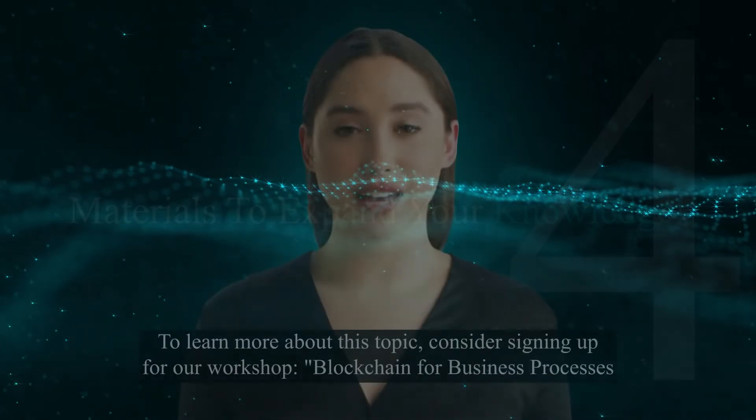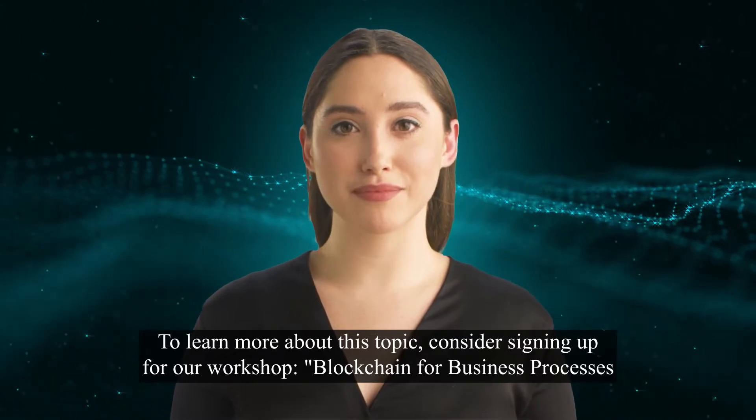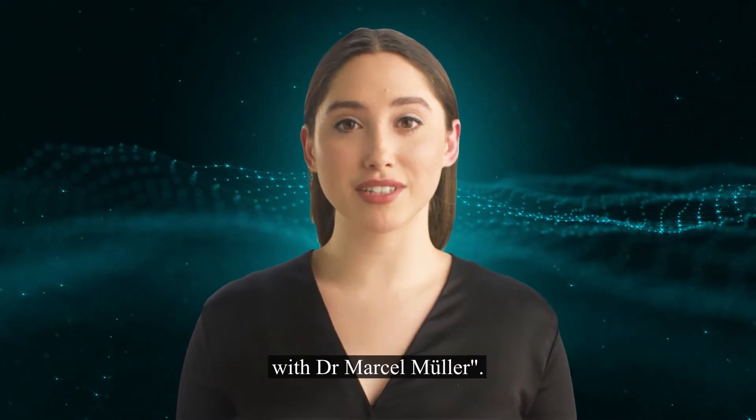To learn more about this topic, consider signing up for our workshop, Blockchain for Business Processes with Dr. Marcel Mauler.